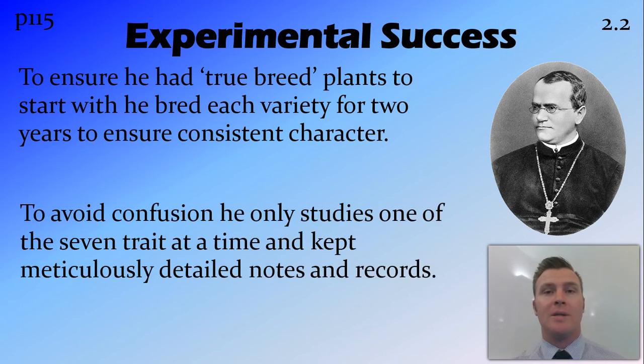He also only looked at one particular trait at a time and kept very detailed records of all these different plants. So he was very meticulous in all these experiments, and he got results that were statistically improbable — but amazing all the same.